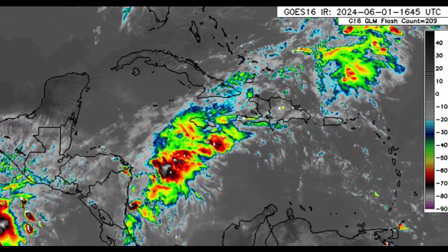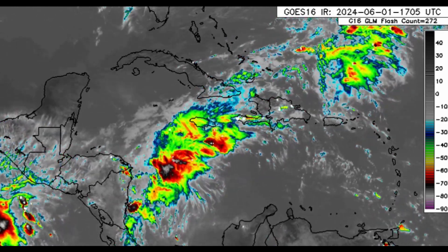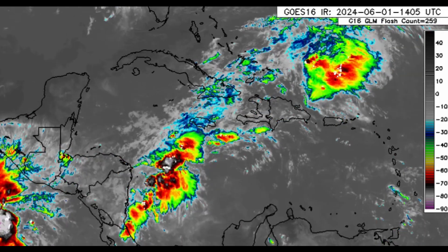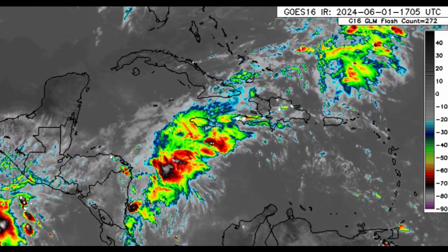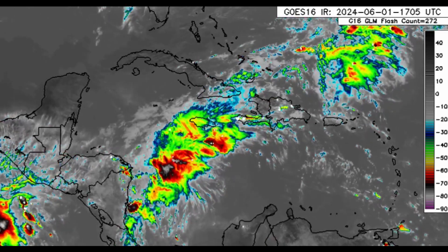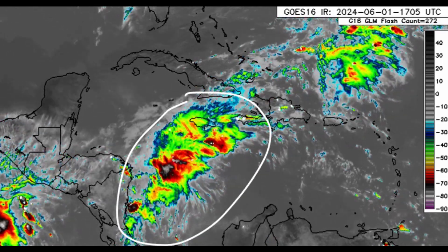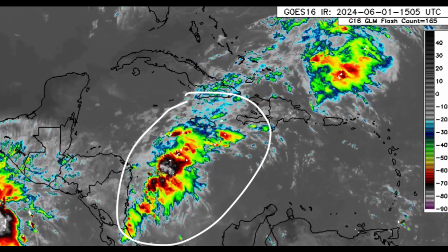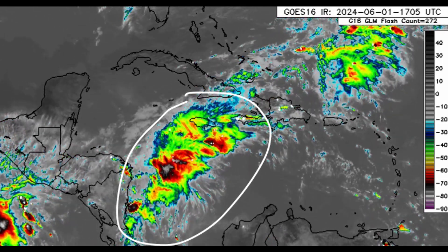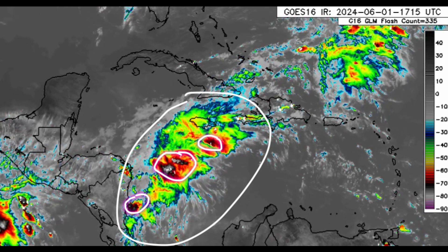Hi guys, welcome to this update video on my second channel, Weather Extras. We're focusing on the Caribbean in this brief update this afternoon. There is a tropical wave which has entered the region and is moving through, headed to the western Caribbean right now, and we can see all of this convection in association with it — all these colors, these dark reds, blacks, and grays — those are very high clouds.